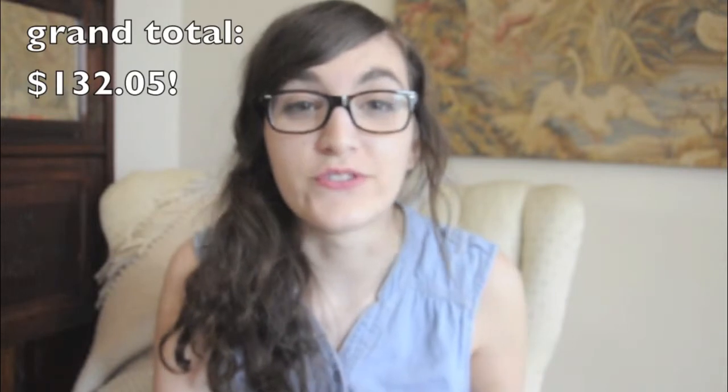I just added everything up and the grand total of all of my products that I use on a daily basis, give or take, is around $132.05. I've seen people go up to $300 using all high end products, but it's not bad.